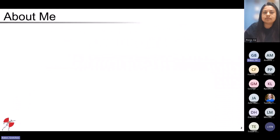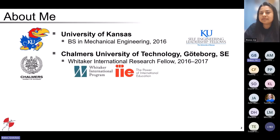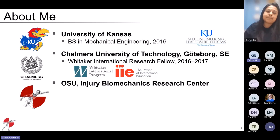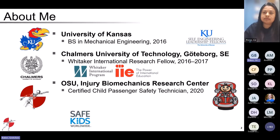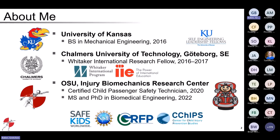Briefly about my background: I started my undergraduate studies in mechanical engineering at the University of Kansas. After that, I spent a year in Gothenburg, Sweden as a Whitaker International Research Fellow at Chalmers University of Technology. Then I started my graduate studies at Ohio State in the Injury Biomechanics Research Center. During this time I completed the Child Passenger Safety Technician Certification in 2020 and finished my master's and PhD in biomedical engineering in 2022. Since then I have stayed on as a research scientist, working on engineering and injury biomechanics projects through the Center for Child Injury Prevention Studies.